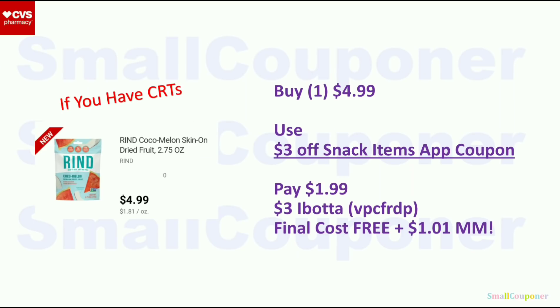I mentioned this in my freebie video. If you have the app-only coupon for Rhyne ($4.99), use the $3 off snack items app coupon, pay $1.99, submit your receipt to Ibotta for $3 back; final cost is free and a $1.01 moneymaker. Online it shows one of my stores has it, so I hope I'm able to find it.